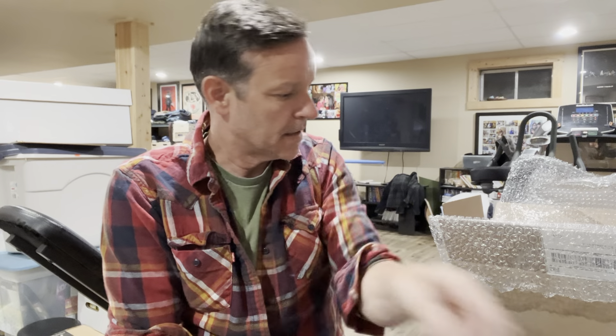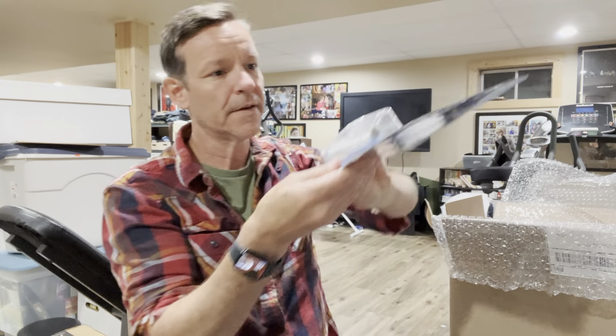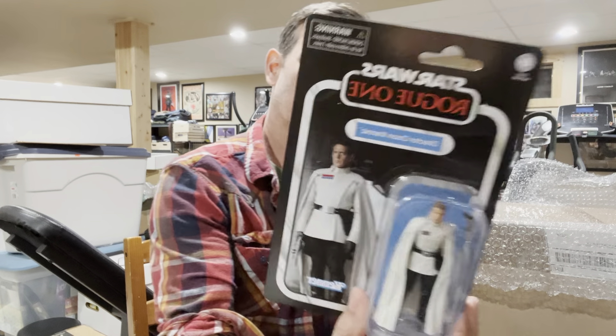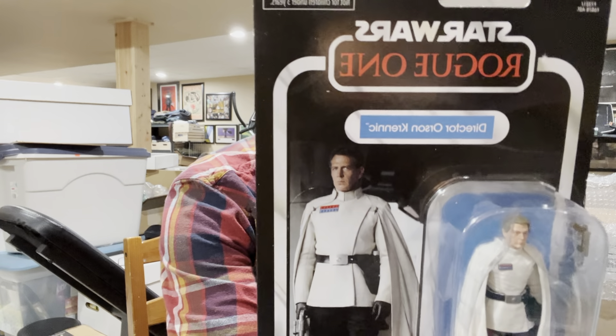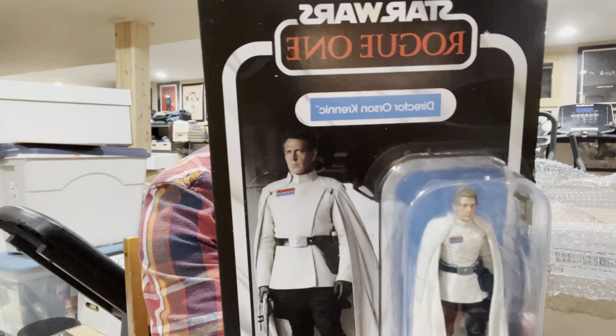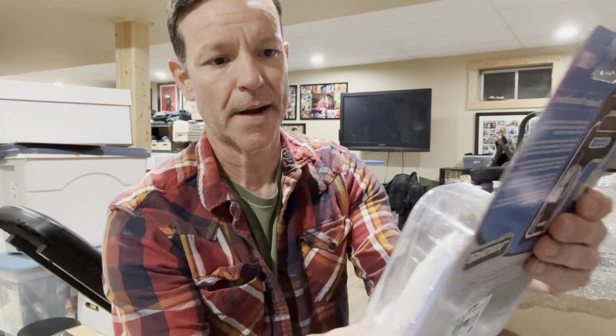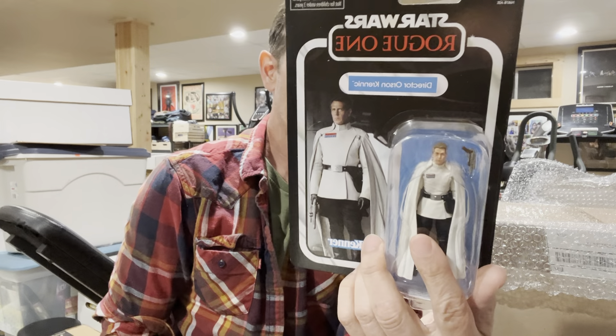And next we have Star Wars Rogue One. This is VC 302, Director Orson Krennic. This is from Rogue One and he's got his Empire uniform on — the white one. It's fantastic.